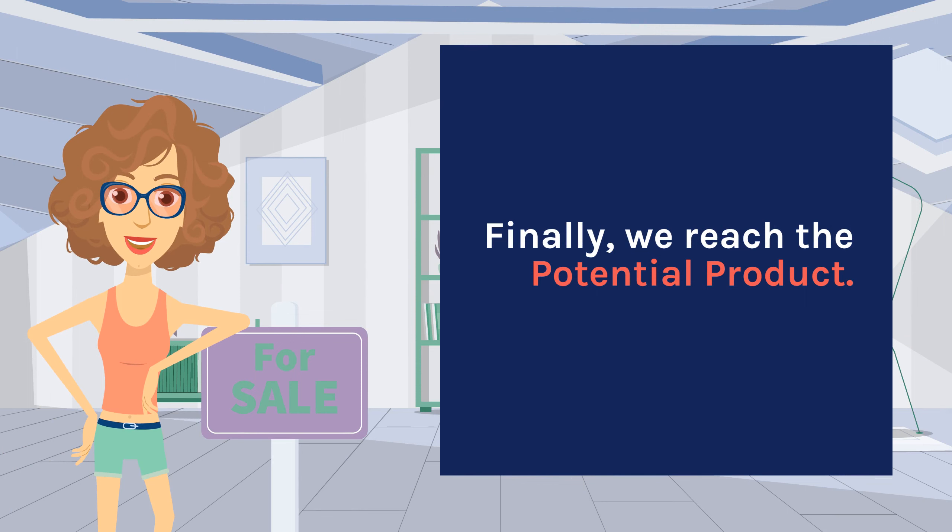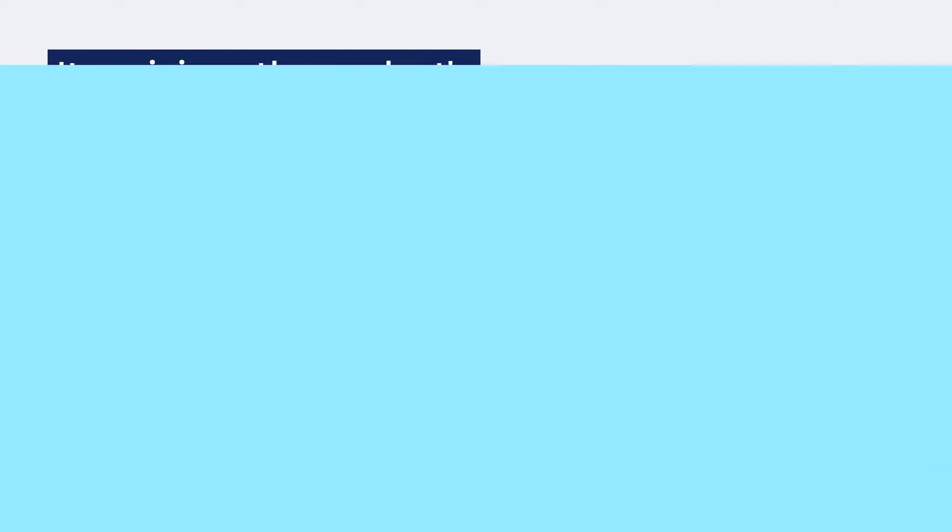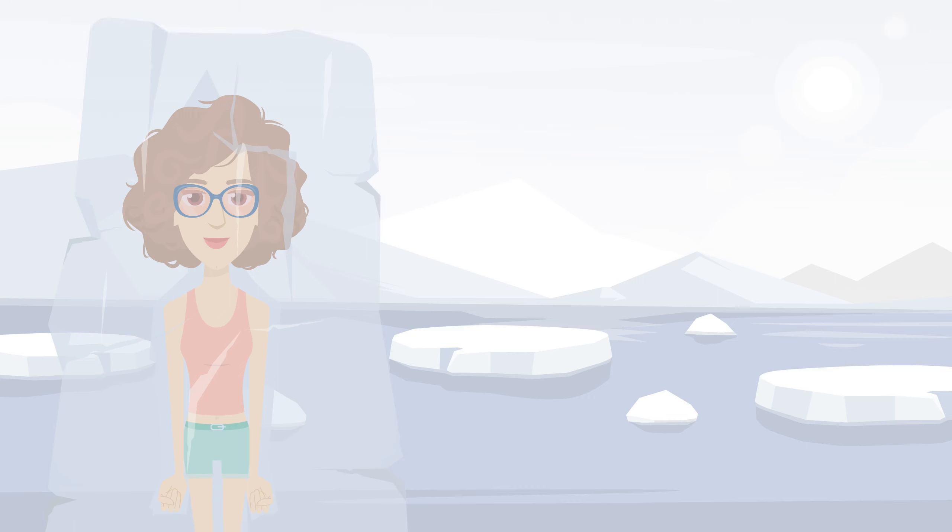Finally, we reach the potential product. It envisions the product's future augmentations and transformations. Imagine a coat so light it feels like paper yet repels rain effortlessly.